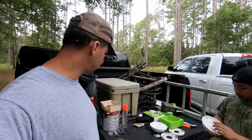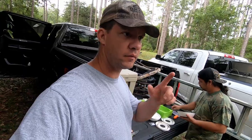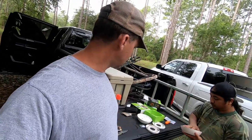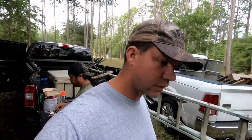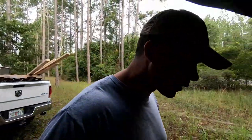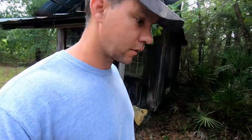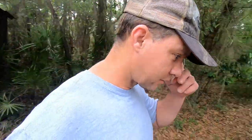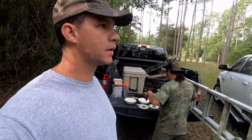Back at camp now. All the feeders are done, blinds are in on the box blinds. We're going to put a couple of lights and take care of some odds and ends. We're storing some stuff in this old building on the property - there are no lights in here so we bought a couple of battery-operated LED lights to mount up to the ceiling.